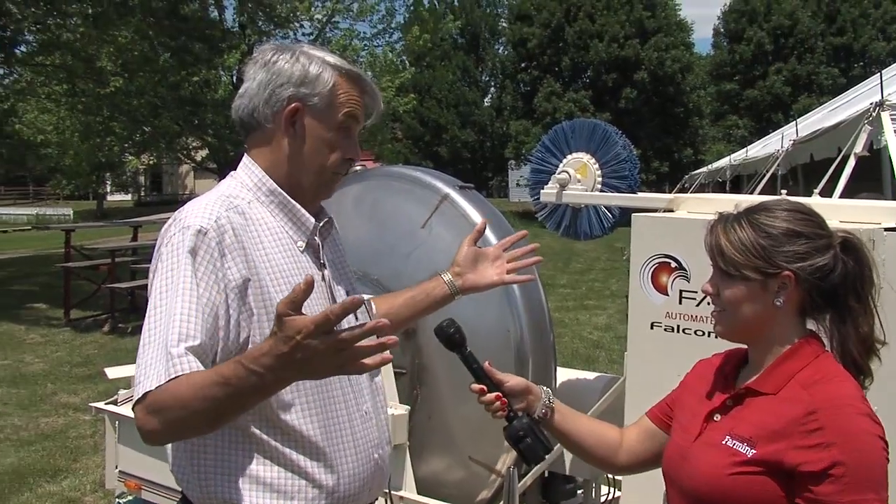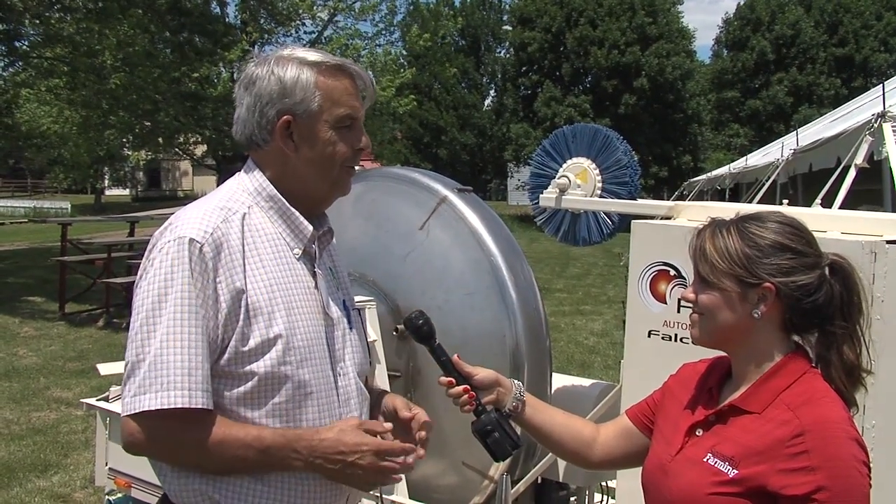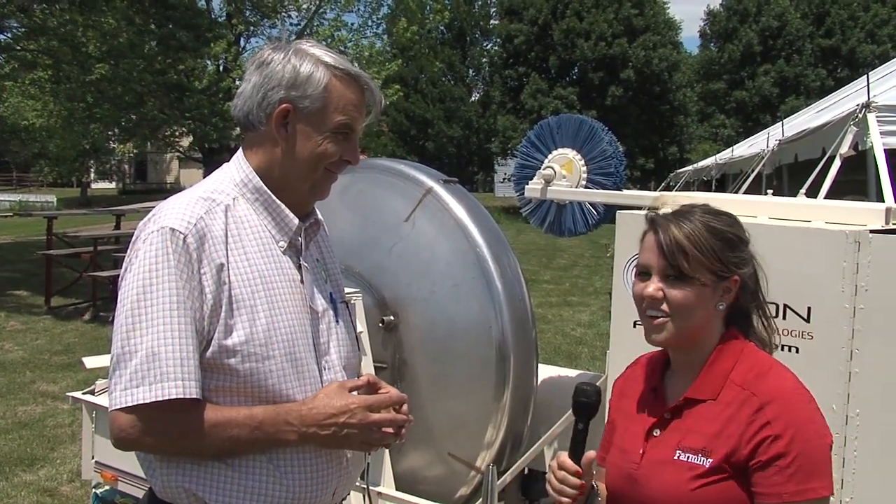Very good. And this hasn't even hit the marketplace yet, is that right? No, this is the first showing. The inaugural Tour of the Future is the first showing of the Falcon. Well, again, this is Jordan Anderson with Successful Farming. Come out to the Tools of the Future Tour in Illinois or Indiana to see this incredible machine for yourself for one of the first times.